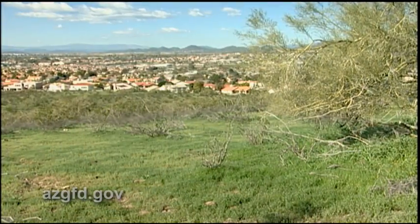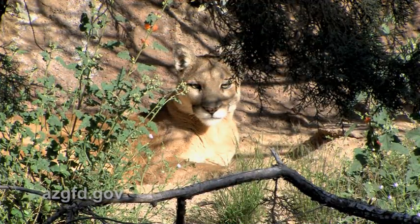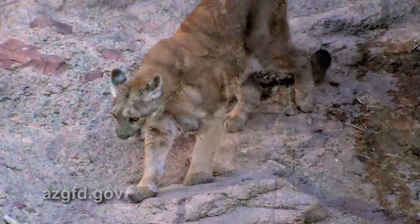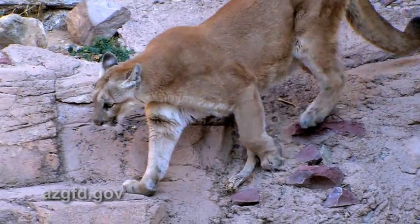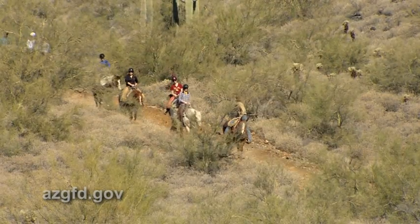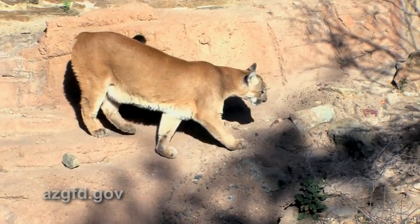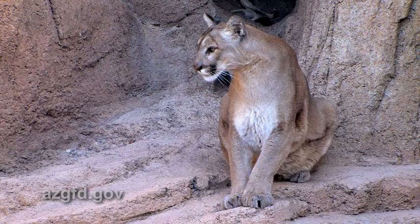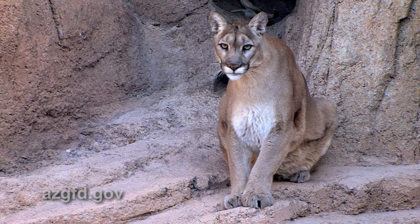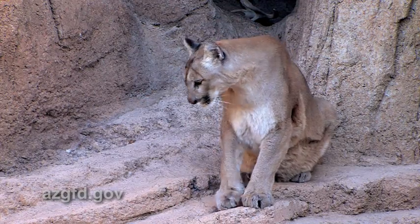Loss of habitat from human development represents the single largest threat to the conservation of mountain lions in Arizona. Lions are secretive animals, and sightings are typically rare. However, as we move further into optimal lion habitat, encounters have become much more common. Mountain lions and humans can coexist — it's up to us to do our part by being aware of their presence and needs, and by working to keep wildlife wild.